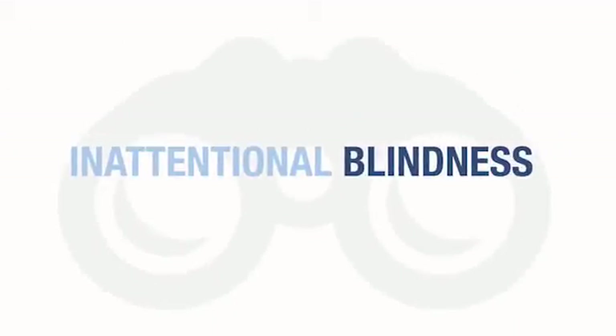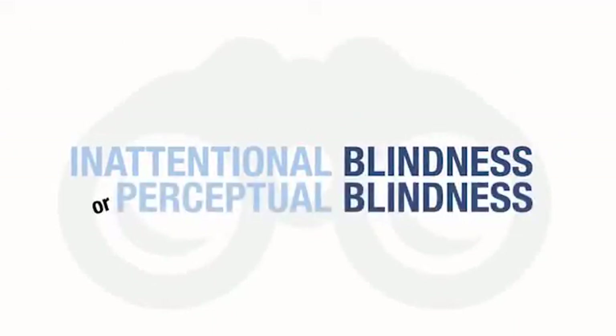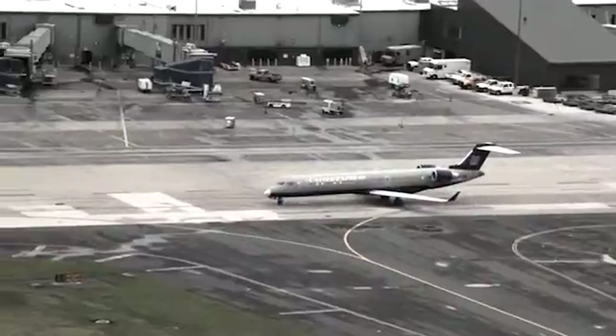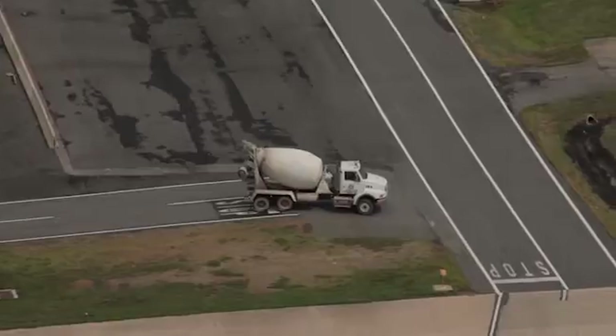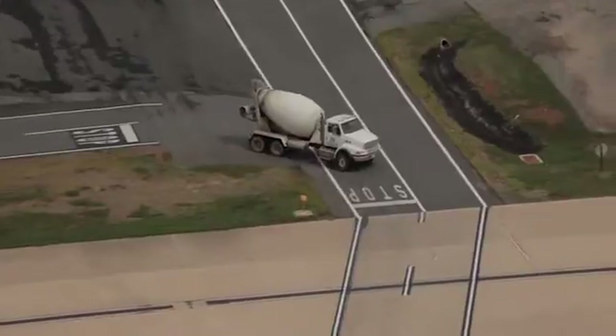Inattentional blindness, sometimes called perceptual blindness, occurs when our focus on one thing causes us to miss something else in plain sight. We can miss even the most conspicuous events unless we pay very close attention to every detail.